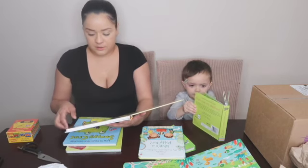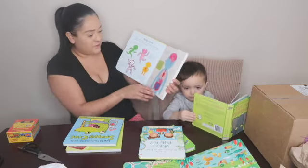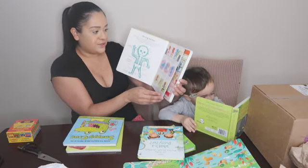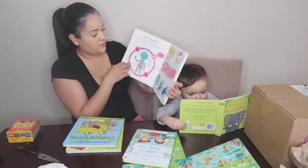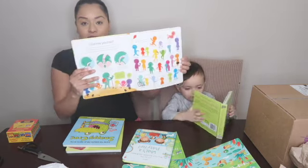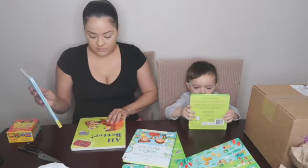My very first body book — this is so cool. This is like showing you different parts of the body, what muscles do what. This is so cool, oh my god.